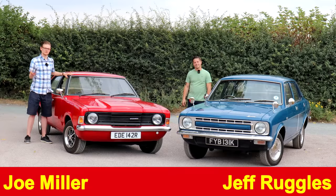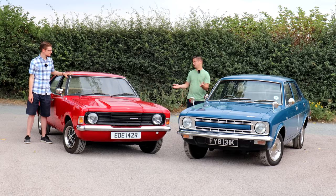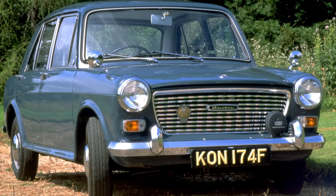In the early 1970s, before Vauxhall threw its hat into the ring with the Mark I Cavalier, if you were buying a family saloon or a fleet car, you had a choice of basically just two brands: Ford or British Leyland. Ford had basically dominated the fleet market with the Cortina in the 60s, whereas BL was making innovative front-wheel drive cars which didn't really appeal to those fleet buyers at all.